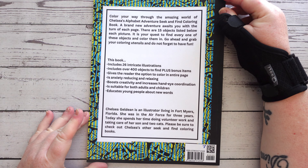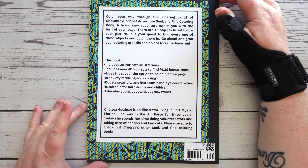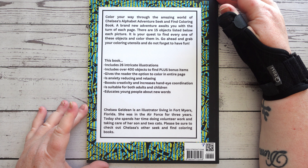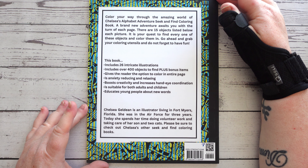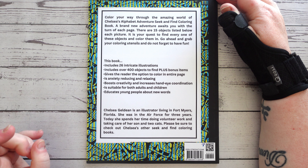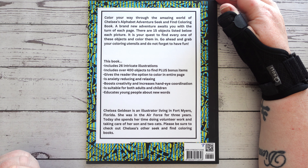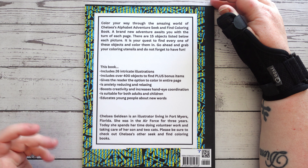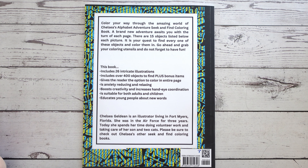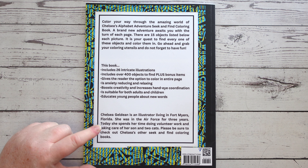Looking at the back, here are the details: 'Colour your way through the amazing world of Chelsea's Alphabet Adventure Seek and Find Colouring Book. A brand new adventure awaits you with the turn of each page. There are 15 objects listed below each picture — it is your quest to find every one of these objects and colour them in. Grab your colouring utensils and do not forget to have fun!'